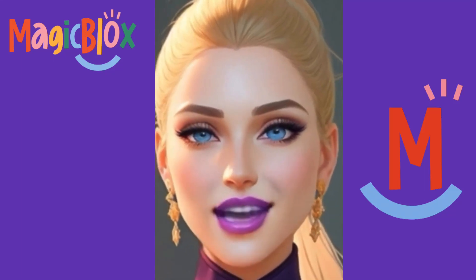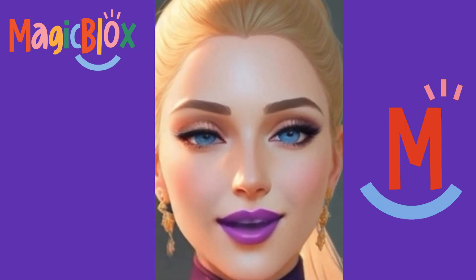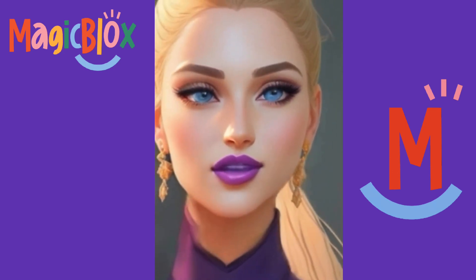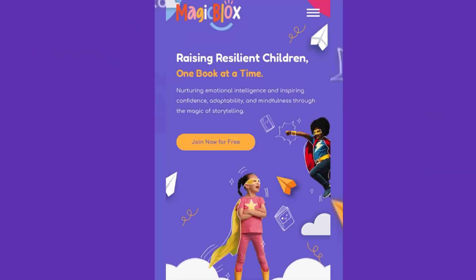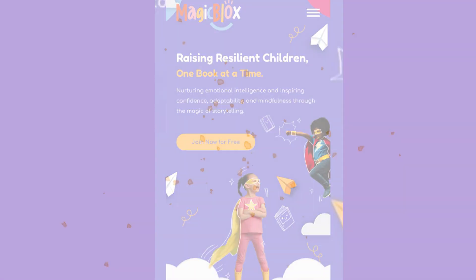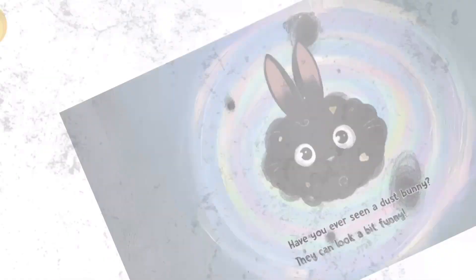Hey there friends! It's time for Lulu's Storytime Extravaganza once again. And today we have a special reading. It's from Magic Blocks, your kid's book library. The Dust Bunnies, written and illustrated by Nikki Ray.